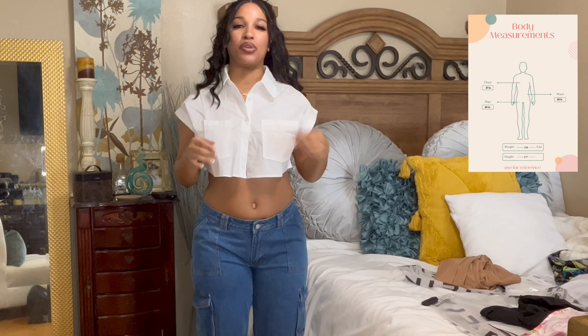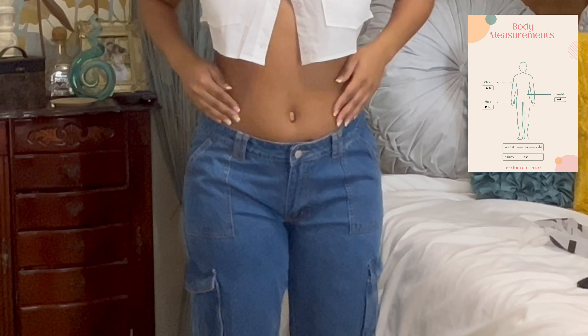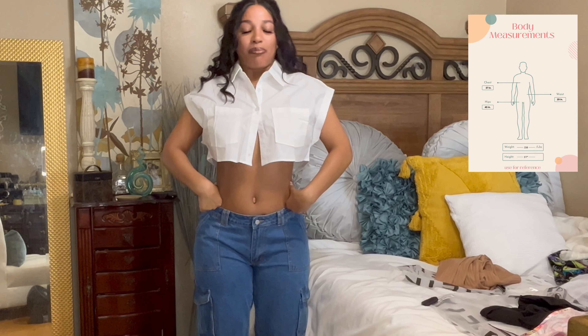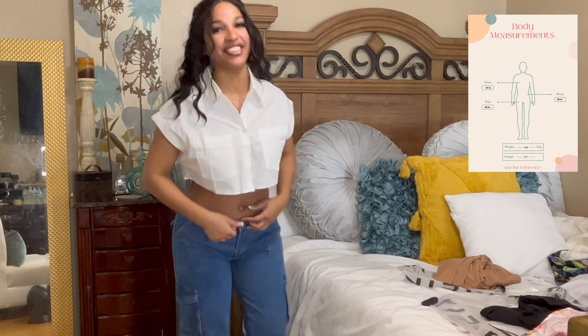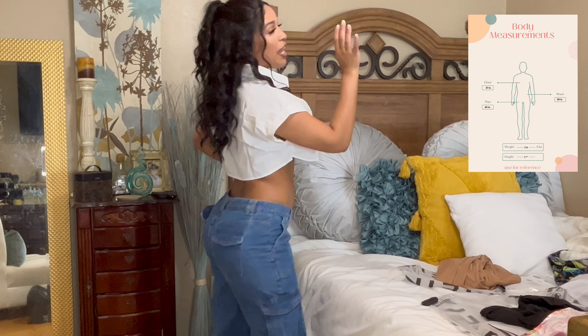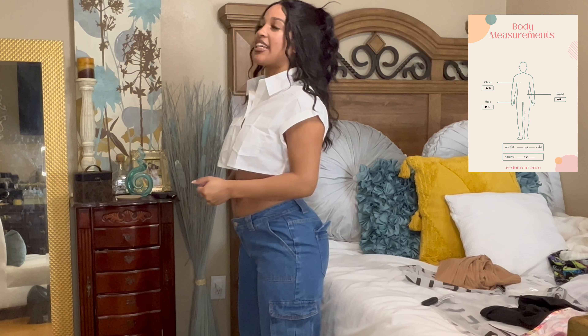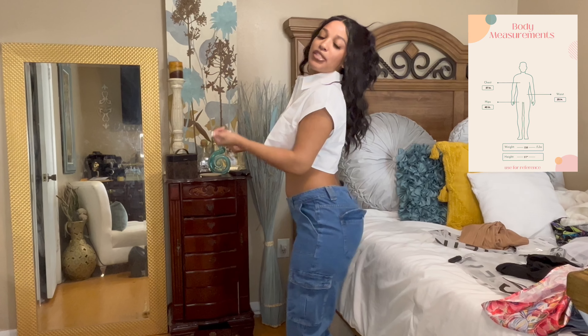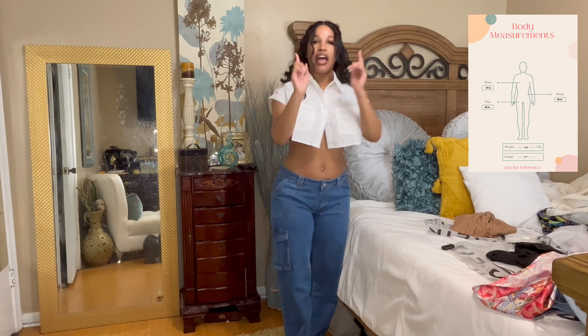I thought that these jeans were high-waisted. I'm not really a low-rise girl. Your girl's starting to get a little muffin top up here and it's definitely showing in these, but y'all still cute — that's all that matters. Every time I see high-waisted I think of that song. Absolutely no stretch again. These are also a size large. This is how the back looks with the pockets.